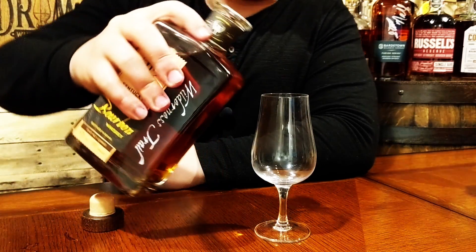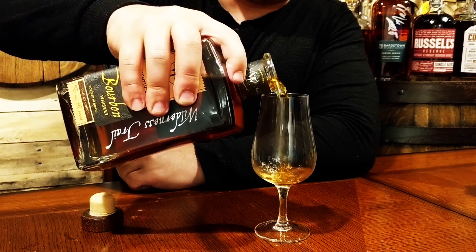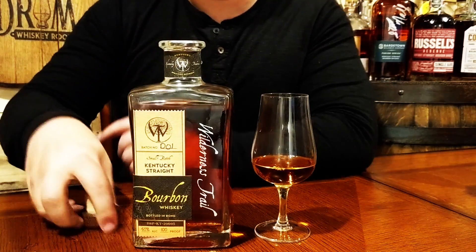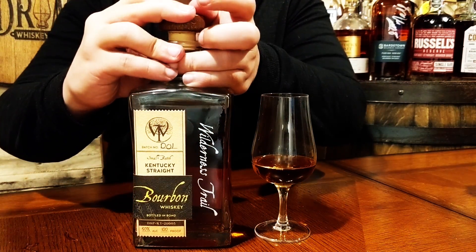I really love the Wilderness Trail bottle design — it definitely sticks out on the shelf and you can really see that label. Could not wait to find this one. I was such a fan of their weeded bourbon, their first release from last year.